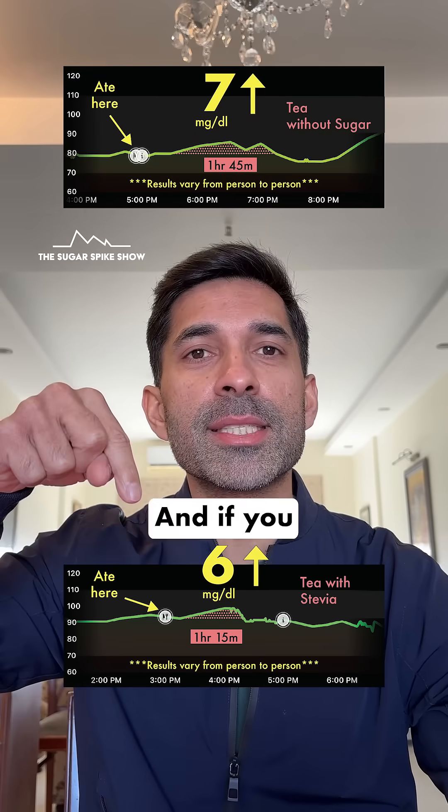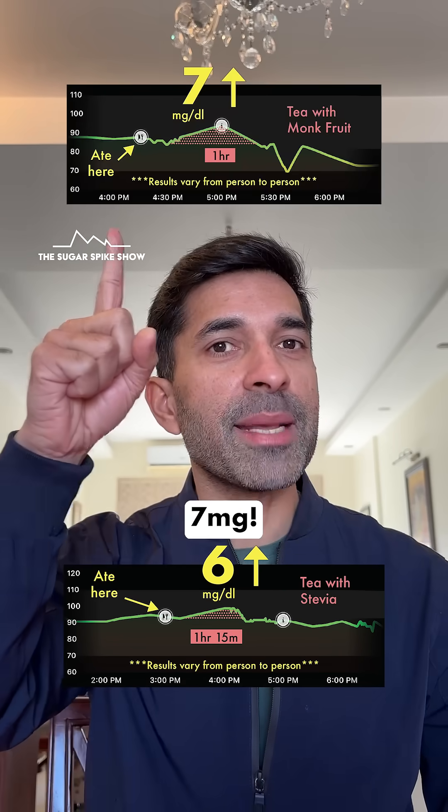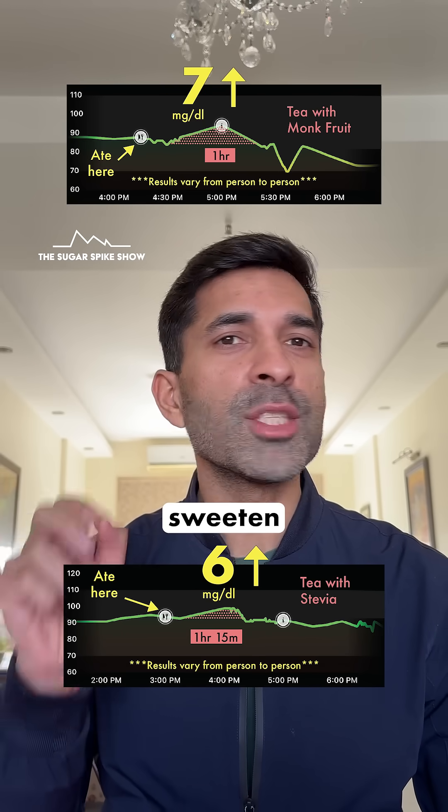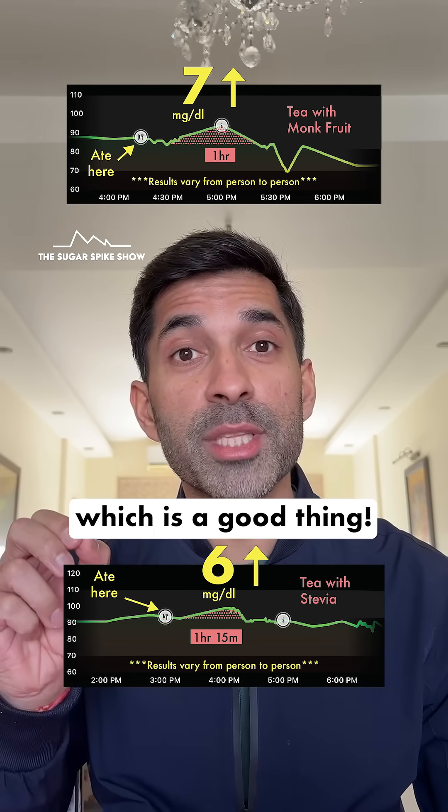Similar to this. And if you remember, when I had tea sweetened with monk fruit, my blood sugar levels had also increased by 7 mg. Plus, in both cases, because I didn't sweeten my tea too much, I really didn't experience an aftertaste, which is a good thing.